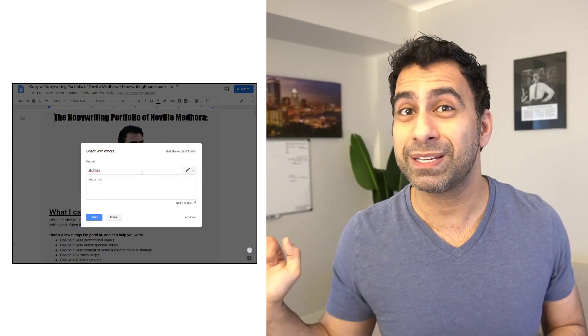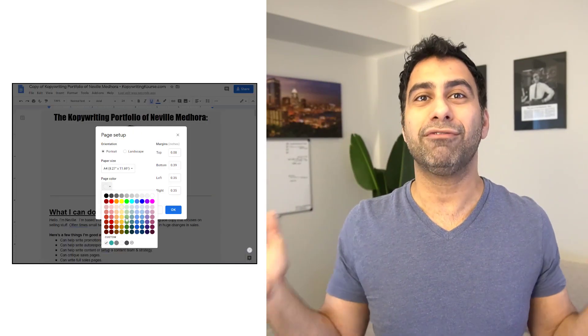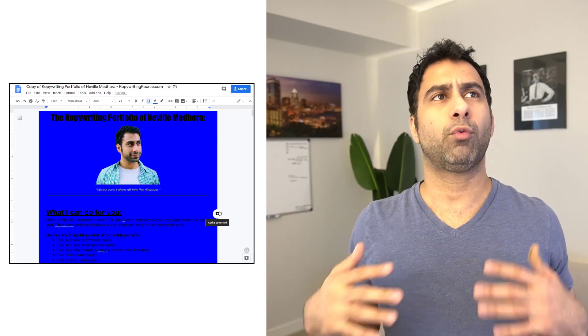You can share it with specific people. You can change the colors. You can do everything very easily. Whereas if you have a website, you can't do any of those types of things.